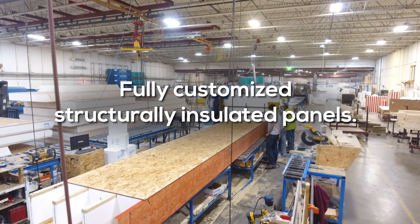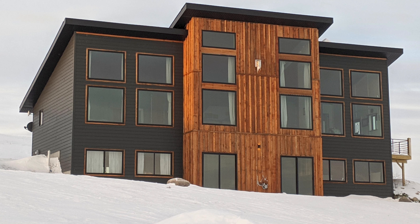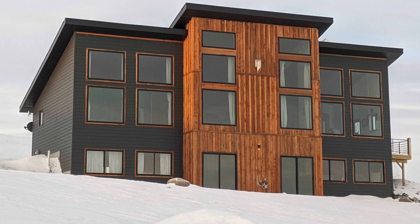Intercept SIPs construction includes many of the same components as traditional construction, but offers the benefits of a stronger structure, increased energy efficiency, faster installation, and overall a more cost-effective project.